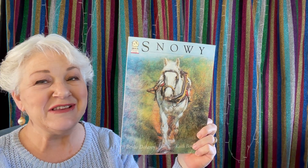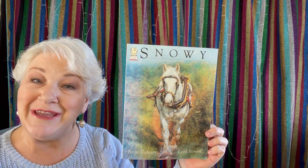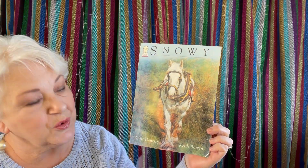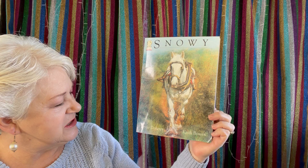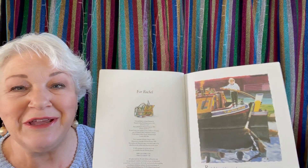Hello. This is a beautiful story about Snowy. I think Snowy is a workhorse — that means he does a lot of pulling. It is written by Birdie Doherty, illustrated by Keith Bowen, and it is a HarperCollins book: Snowy.